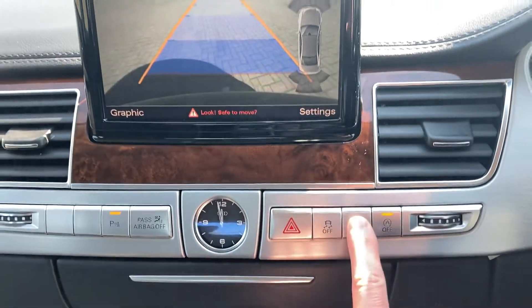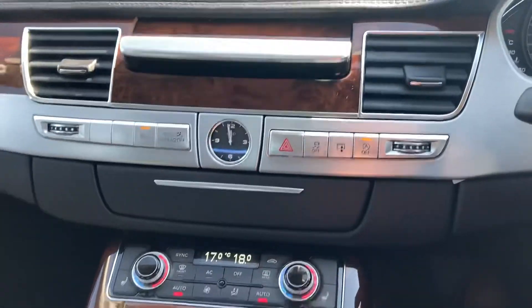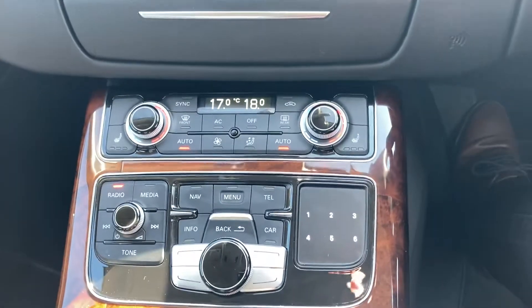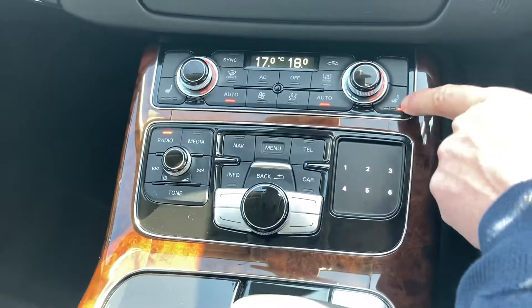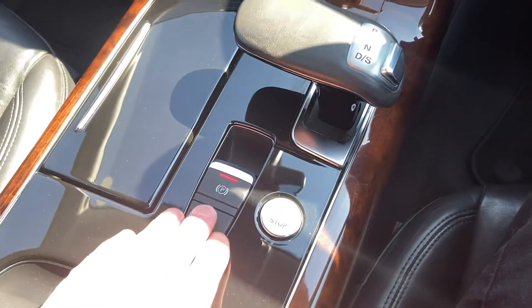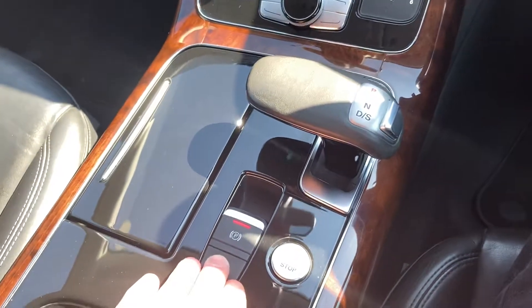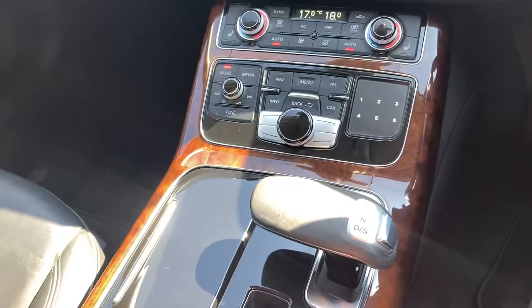Traction control. Move the screen up and down. Start-stop technology. And you've got your dual zone climate control. Heated front seats. Automatic gear change. Push button handbrake with hill hold. And that's how you start the engine — and stop the engine.